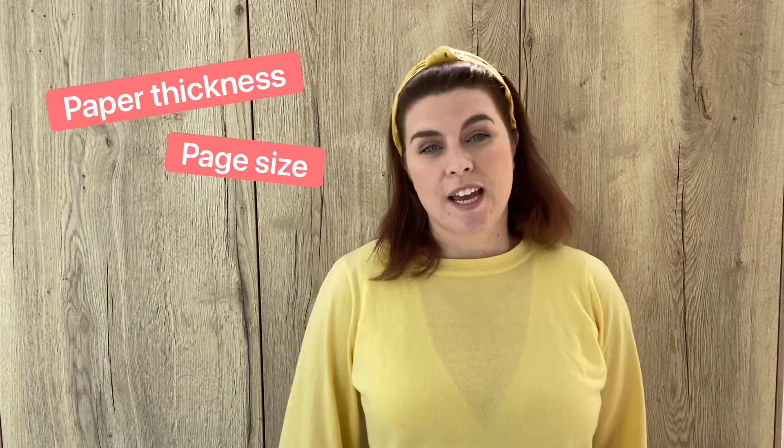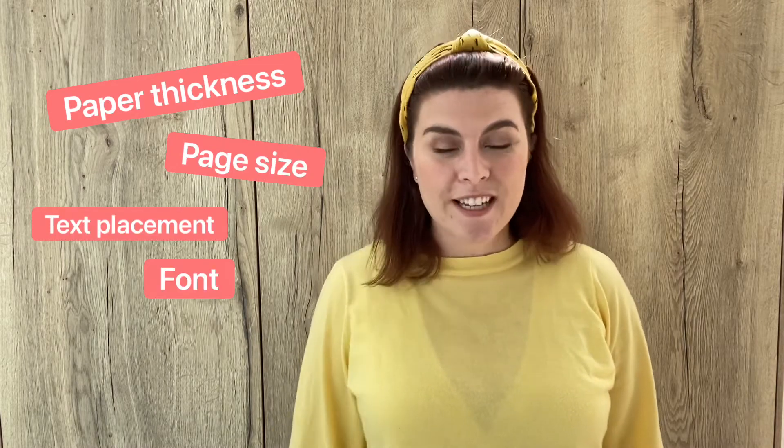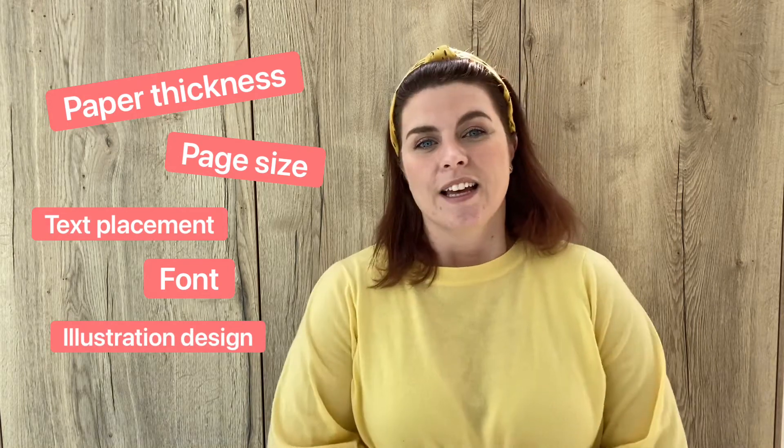Number one is research. As a self-publisher you need to make every single decision — from the paper thickness and page size, text placement, text font, to the illustrations themselves, the length, thickness, and the colours. Everything is up to you to make the decision on. So the more you research about your target age group and the type of book that you are producing, the better.